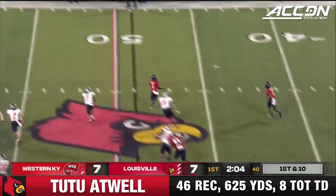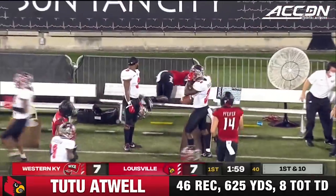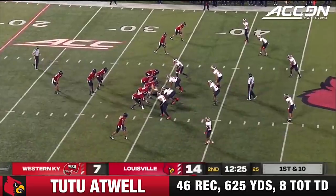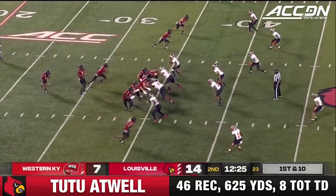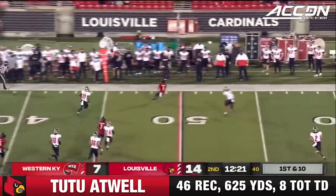Turns into a big play — fake it to Hall, roll it out to Tutu Atwell, and there he goes. First down Louisville into plus territory. 92 and 93 yards so far tonight. Tim Hasselback, Roy Philpott, Eric Wood here at Cardinals Stadium.